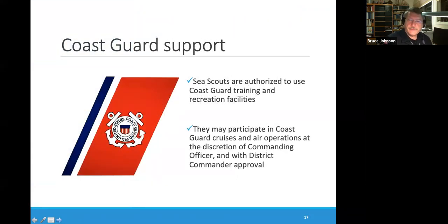Sea Scouts are authorized to use Coast Guard training and recreation facilities. They may participate in Coast Guard cruises and air operations at the discretion of commanding officers and with district commander approval. Where this is most likely to come into play is Sea Scouts going out on training patrols with local Coast Guard Auxiliary operational facilities.